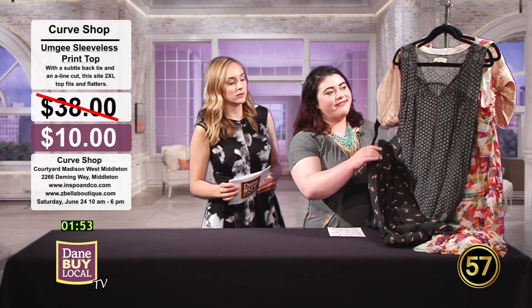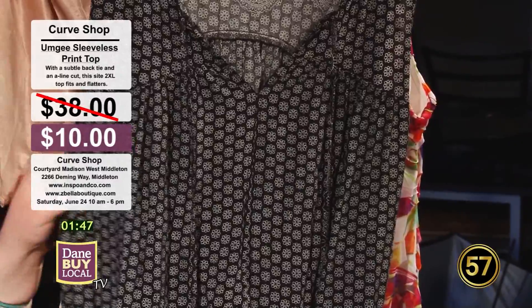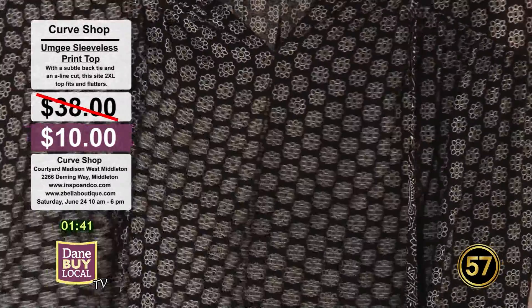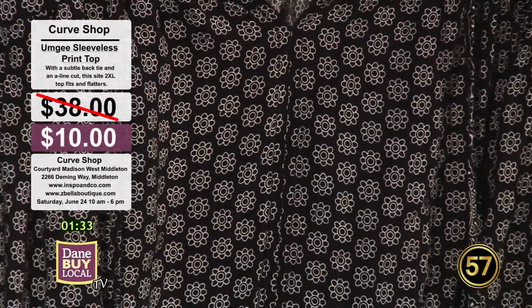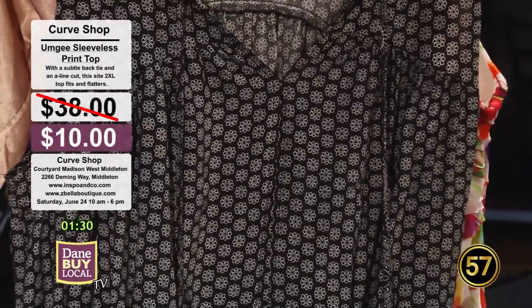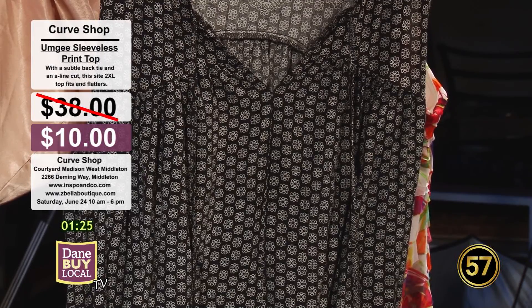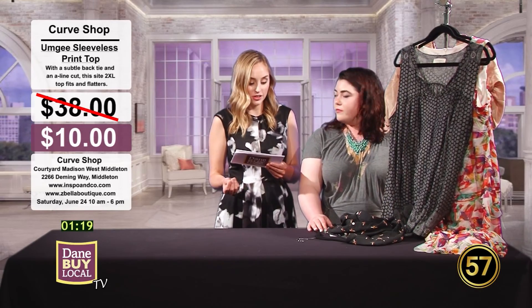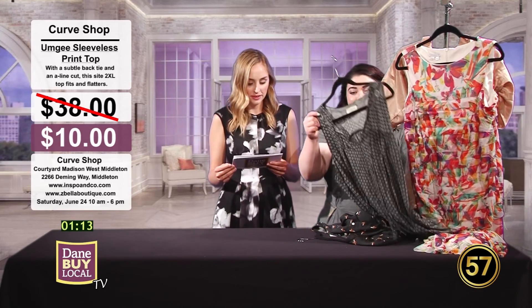Number two is an Umji top — a light print with a great little tie detail in the back. It would be perfect for spring and summer days because it's so light and airy, with a flattering A-line cut. You could picture it with a cute little jean jacket, or with skinny jeans and sandals going out to the farmers market. Originally priced at $38, you can find it at the Curve Shop for $10.